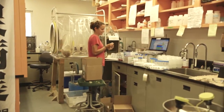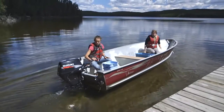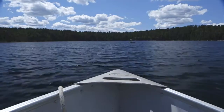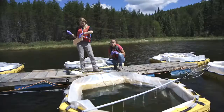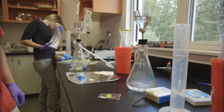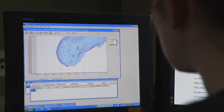Where do scientists go to study food chain activity in a controlled, small lake environment? They come to the Experimental Lakes Area in northwestern Ontario. For over 45 years, scientists have been using the Experimental Lakes Area to conduct whole ecosystem experiments in a freshwater setting, amassing one of the largest and most complete data sets in the world on long-term changes in small lakes.